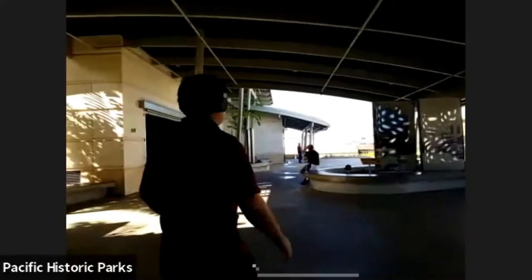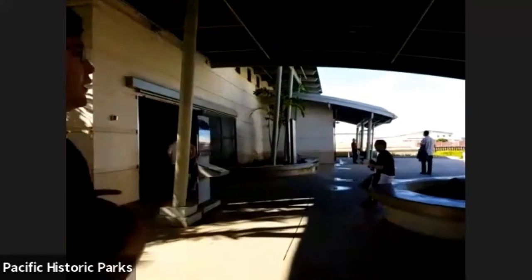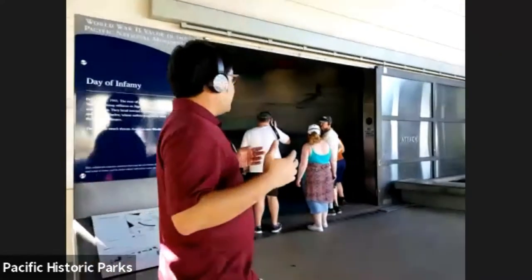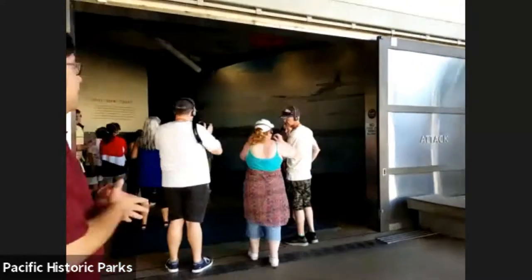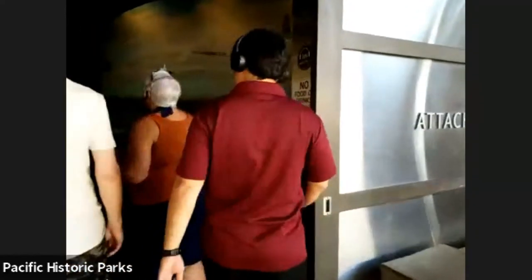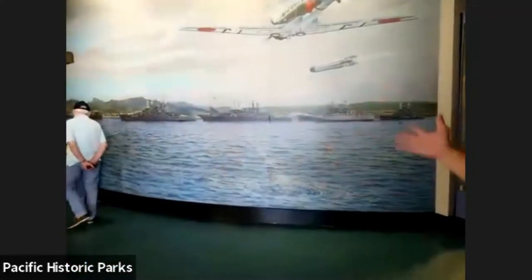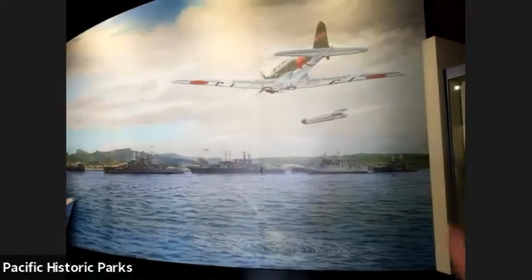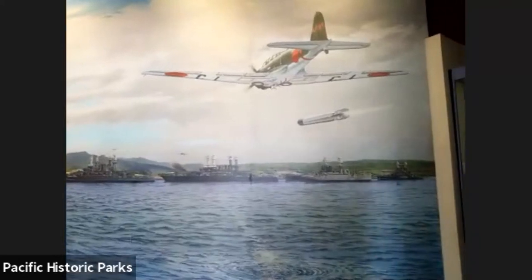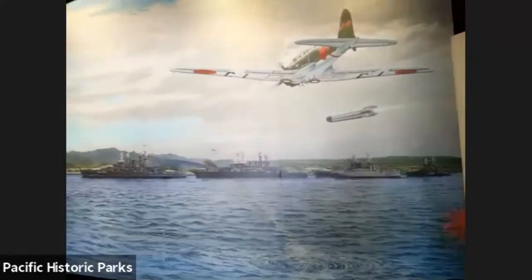The next museum we're going to check out is the Attack Museum. Between the two museums you have a moment to think about what relations were like between the US and Japan. The Attack Museum's name is self-explanatory. This scene we're about to see is indicative of what someone like Dorinda might have seen on December 7th — planes flying overhead, as seen by civilians or military personnel on the shoreline that day.